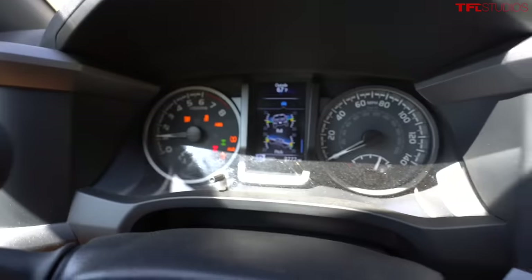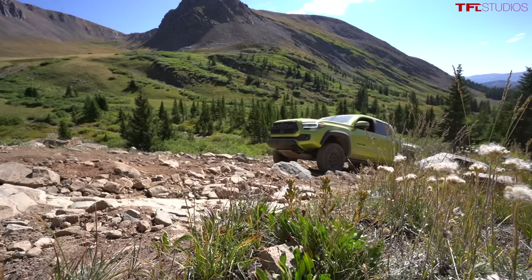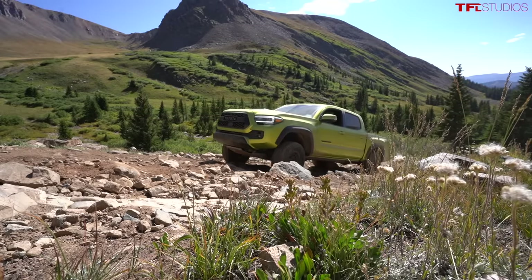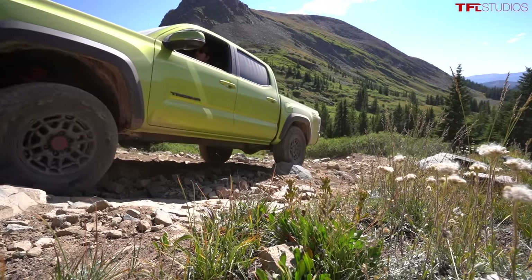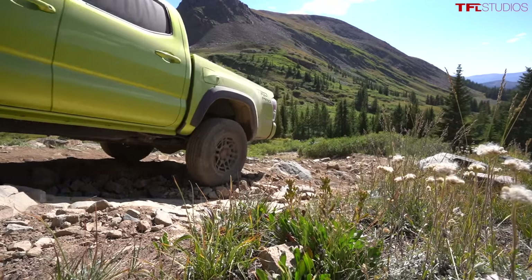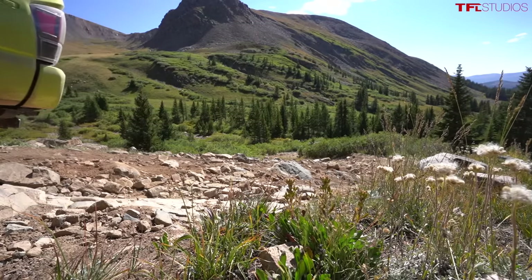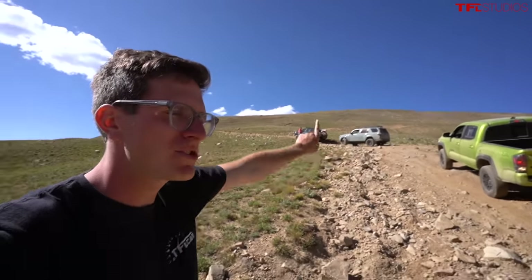Look at that — 30 degrees, we just touched it there for a second.